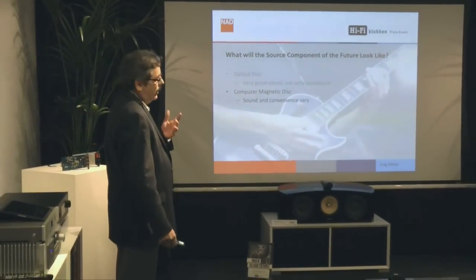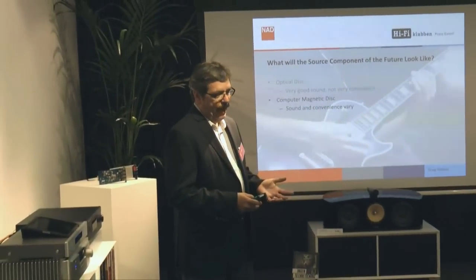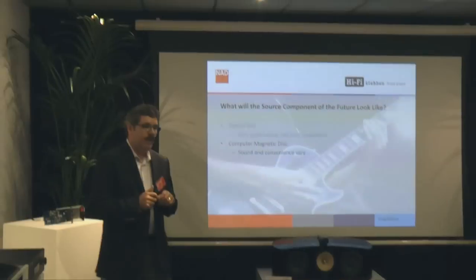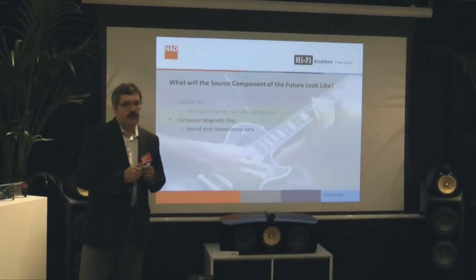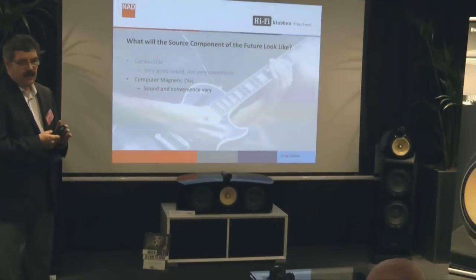The computer magnetic disk can be a good format, but it's really all over the place. A lot of music that people have on their computer is MP3 compressed or otherwise compressed. The user interface is kind of all over the place.